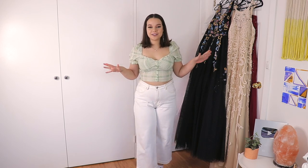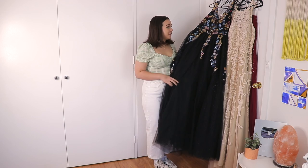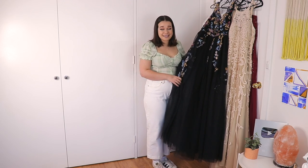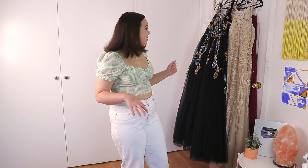Hi guys and welcome back. We are doing a very special video today — trying on these beautiful prom dresses. JJ's House reached out to me and asked if I wanted to do a review on these prom dresses. The second I imagined myself reliving my year 12 formal and trying on beautiful prom dresses, I was so into it. So I got to choose six lovely dresses which I have here.